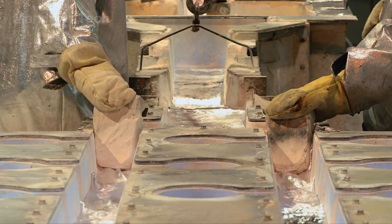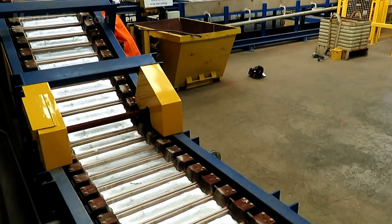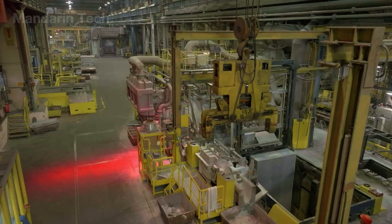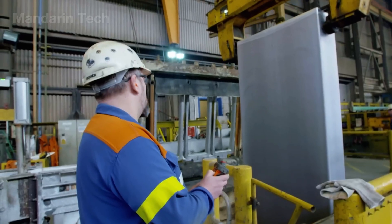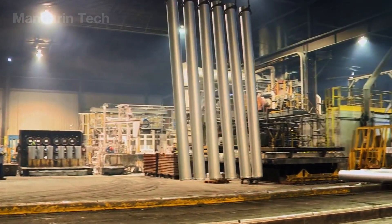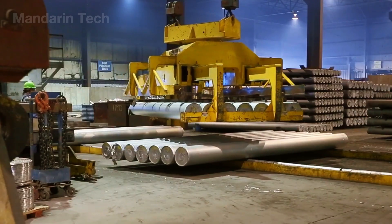In many modern plants, casting is fully automated, yet in some semi-manual operations, experienced workers still regulate the flow themselves — a task demanding split-second precision. Once the aluminum has solidified, a hydraulic mechanism applies gentle upward pressure, freeing the solid metal from the steel walls. Mechanical clamps secure the heavy ingot, often weighing several dozen kilograms, lifting it onto a parallel steel conveyor. Sensors immediately scan each piece, verifying its shape and dimensions to confirm no distortion occurred during release.